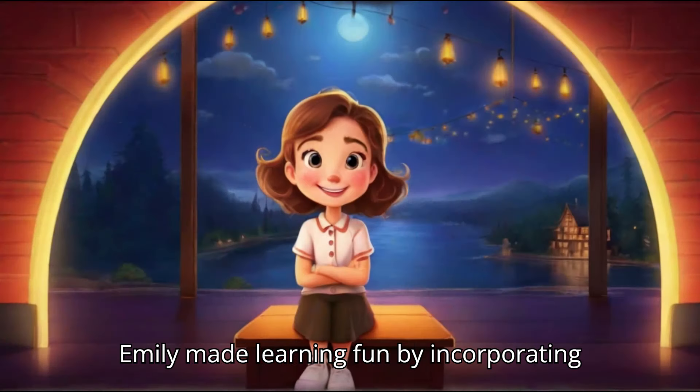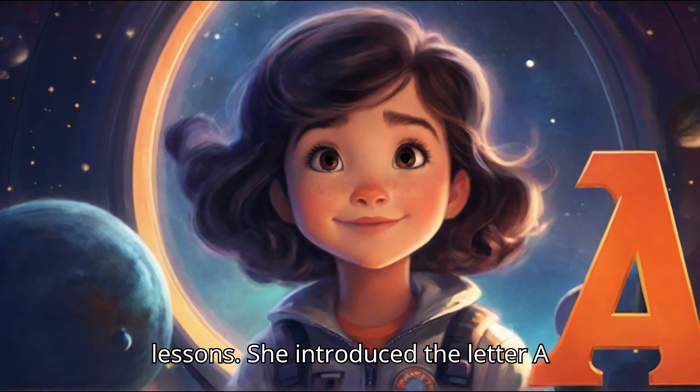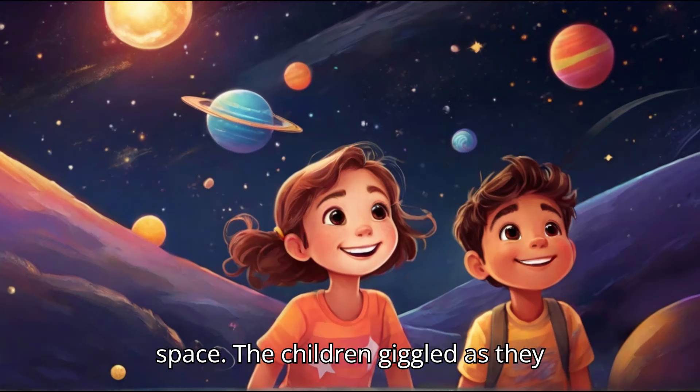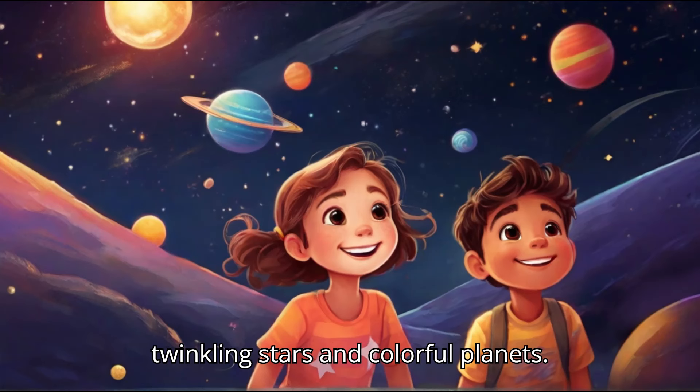Miss Emily made learning fun by incorporating interactive activities into their lessons. She introduced the letter A through an engaging story about an adventurous astronaut exploring outer space. The children giggled as they imagined themselves zooming past twinkling stars and colorful planets.